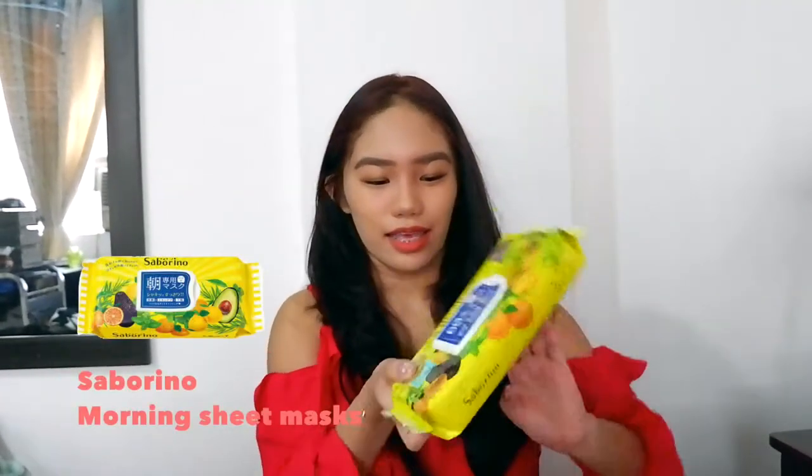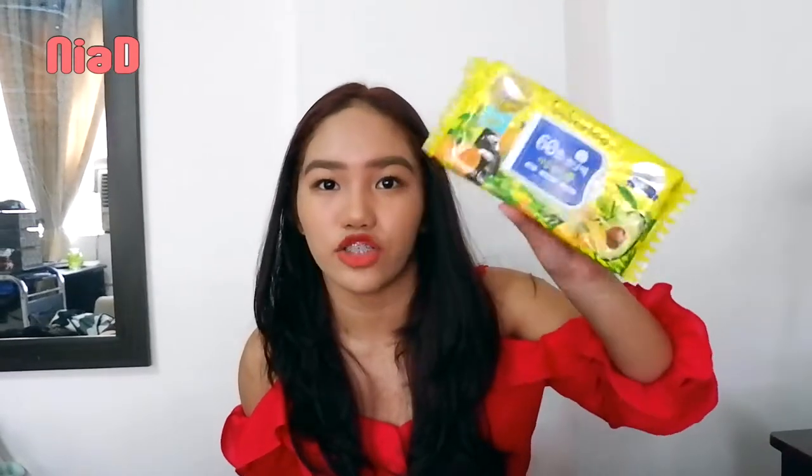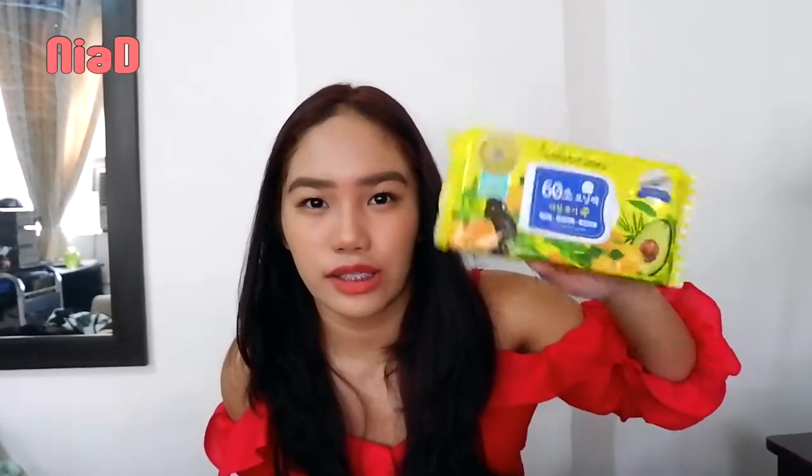The next thing is the Saburino Facial Sheet Masks. I don't know how to pronounce it because it's in Japanese and Korean characters, but I saw this in a video by Sunny Day and she mentioned it. These are like everyday 10-minute masks. They come in a wet wipes kind of packaging. It's really good and perfect for summer because the serum is thin and has a cooling sensation effect.